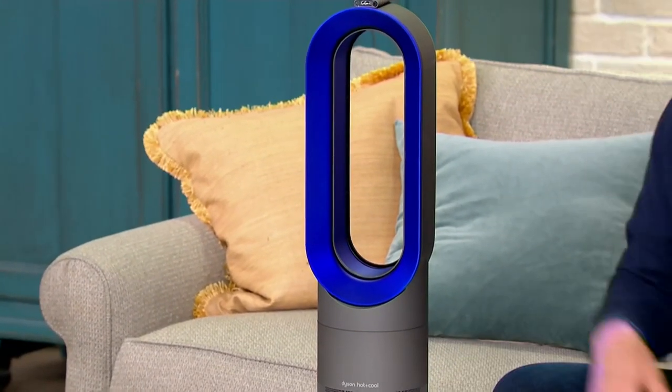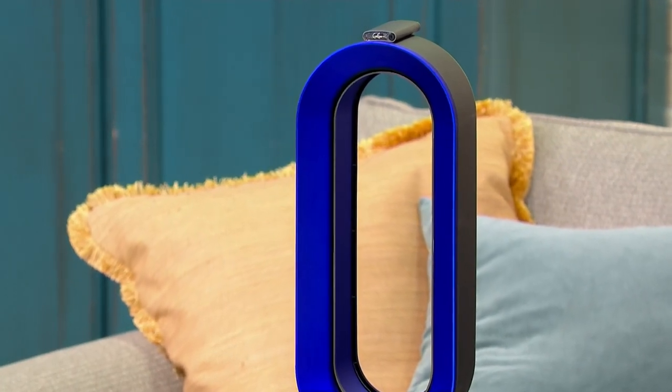Over the years here at QVC, we have sold a remarkable 820,000 Dyson fans. The AM09, which is this model, is by far the most popular, and we have sold just on this model alone 240,000 of the AM09s. That's buying power — it means that Dyson is willing to sell them to us at a better price than they are for most retailers.